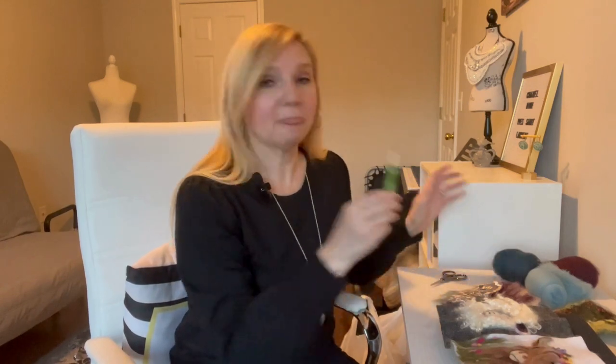I much prefer needle felting, where I can buy wool already cleaned, ready to go, and dyed. It's a really interesting craft, and I'm thinking I can also bring it with me when we travel because it's so light — all the tools needed are minimal.